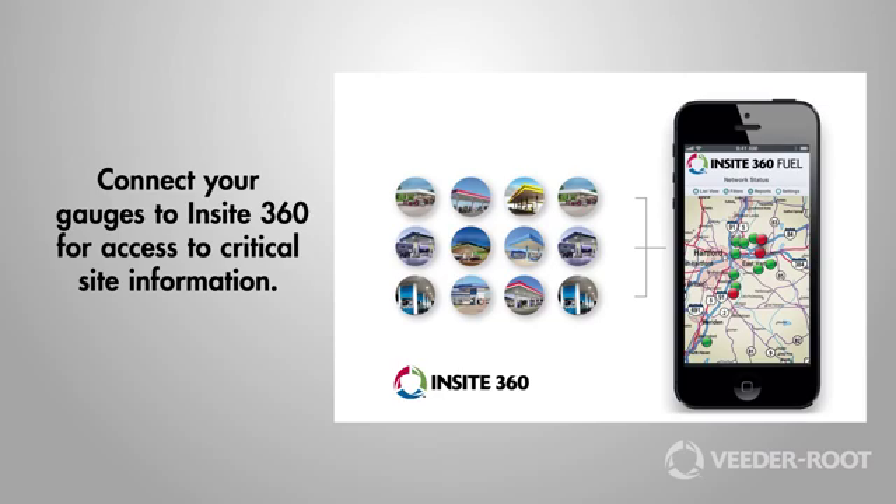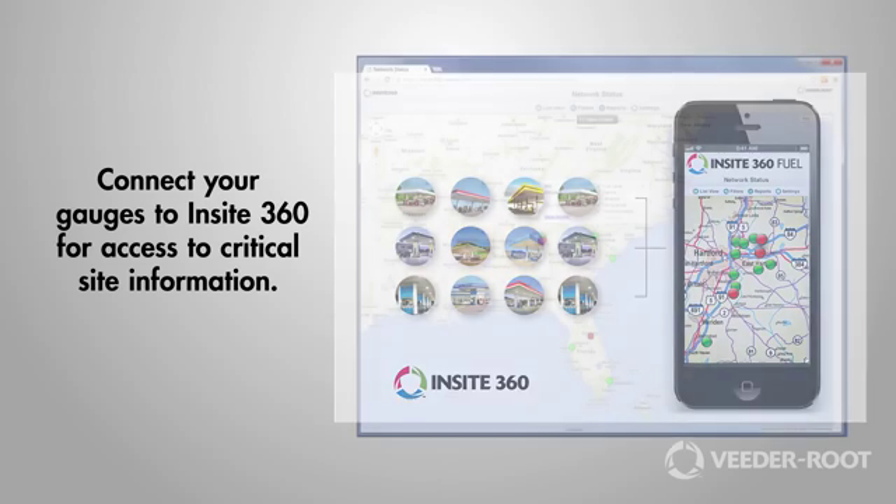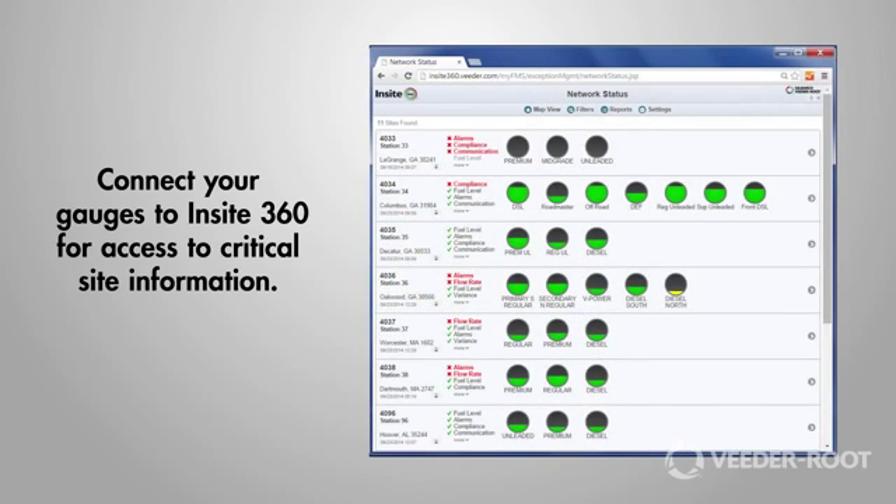If you're looking for visibility across your network, connect your gauges to Insight 360 for access to critical site information. VitaRoot — proven wet stock management. Thanks for your time.